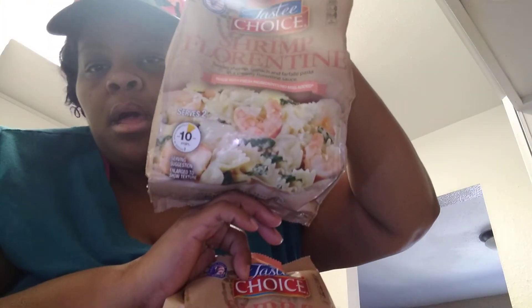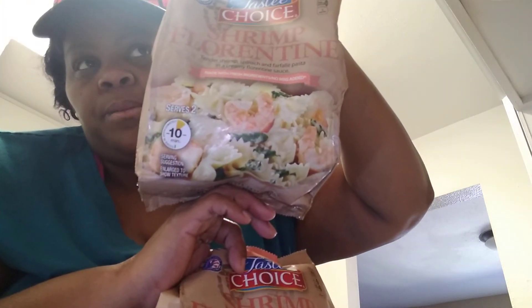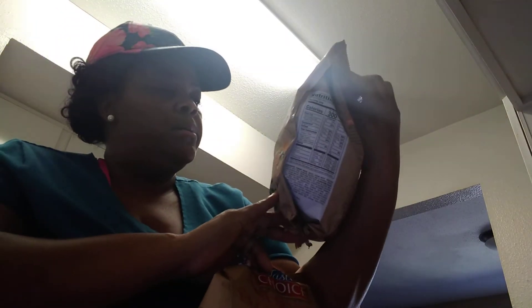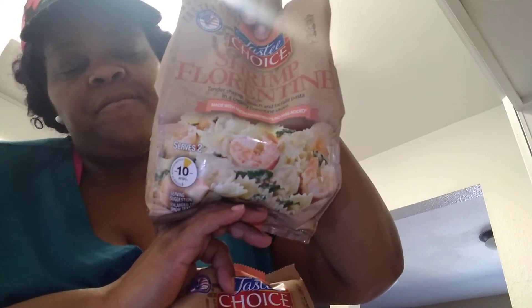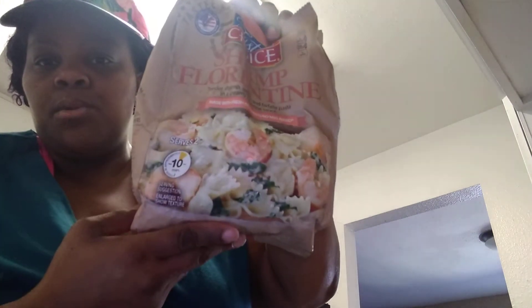I got two more pastas for another night — another shrimp pasta, like with the bow tie pasta, I think it's called. I got two of those. And then I just got some sour cream to eat with our tacos.